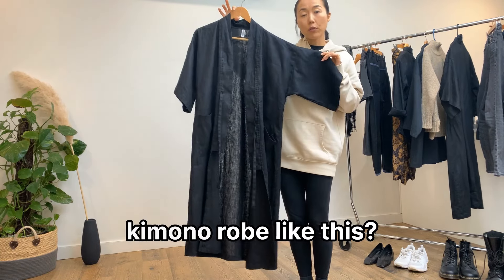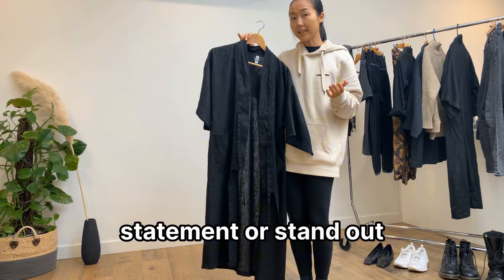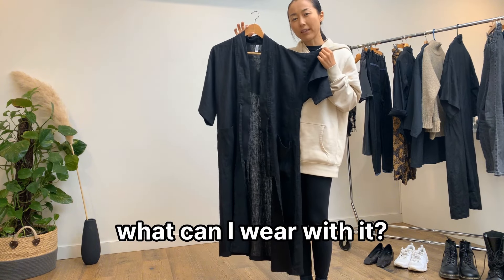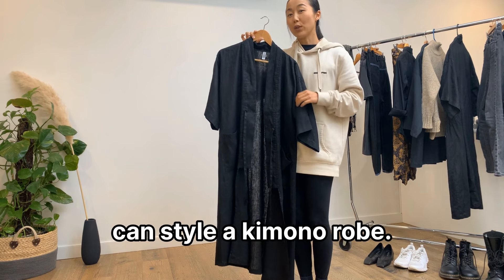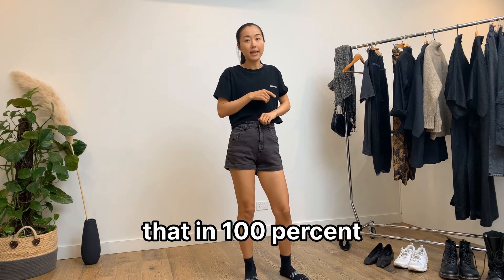How do you style a kimono robe like this? It's a perfect piece if you want to make a fashion statement or stand out from the crowd. You might love it because it's different, but what can you wear with it? In this video, we're going to look at three easy ways you can style a kimono robe.